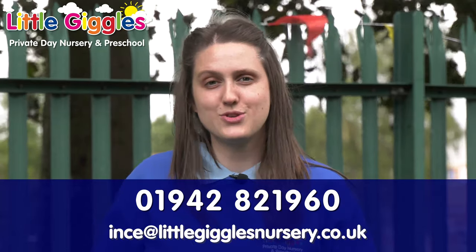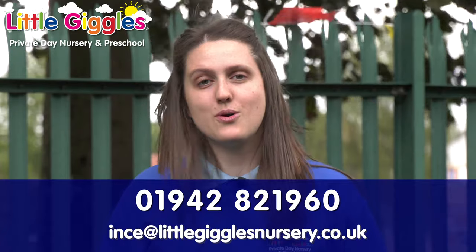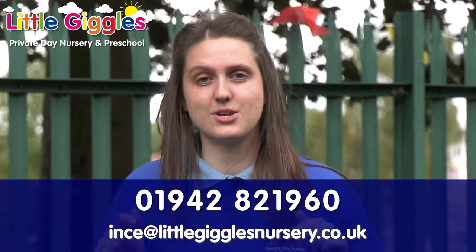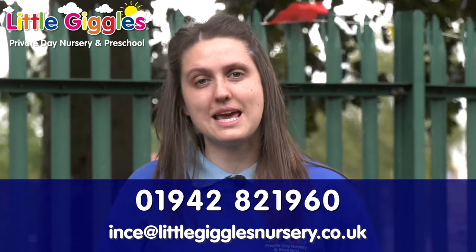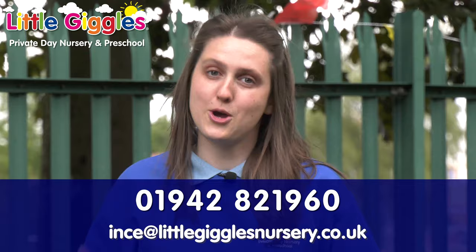I hope that you've enjoyed the tour with me here at Little Giggles Ince. If you would like to book in, or you would like more information, or you've got any enquiries, please contact us on the number below. Alternatively, email us or drop us a Facebook message and we will be in contact shortly. We hope to see you soon.